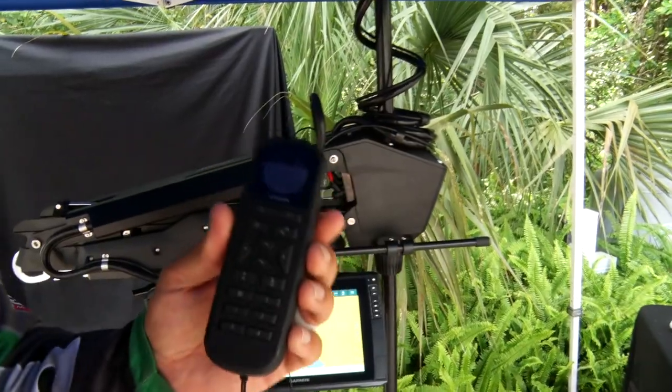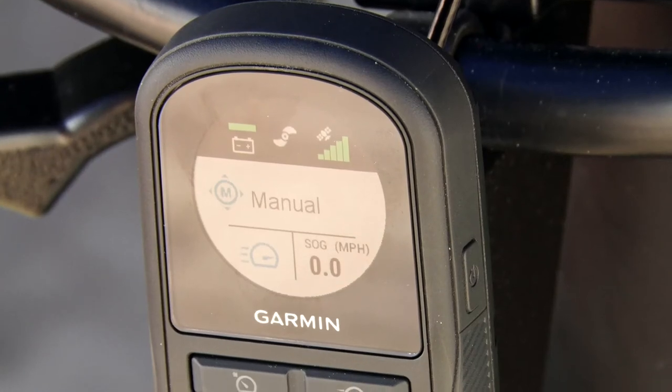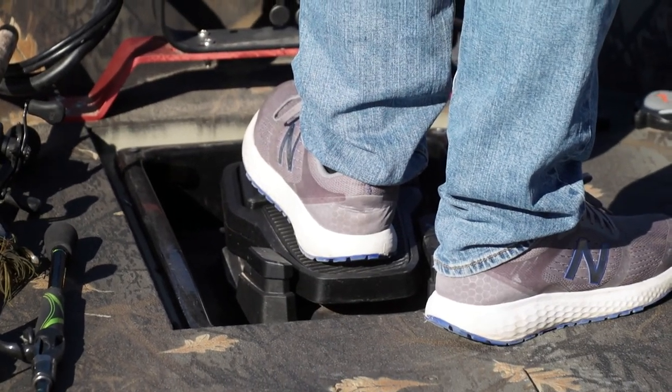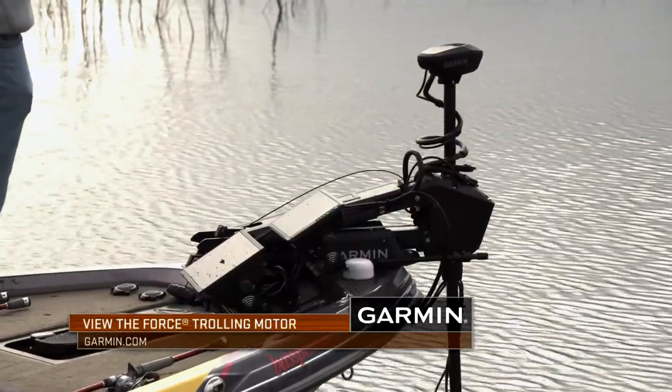When I combine that with my units or my remote, it just makes the day a lot easier. I can take my kids fishing, I can sit behind the steering wheel and operate the motor there — whether it be anchor lock, move to the left, move to the right. It makes my job easier and makes me a lot more efficient.